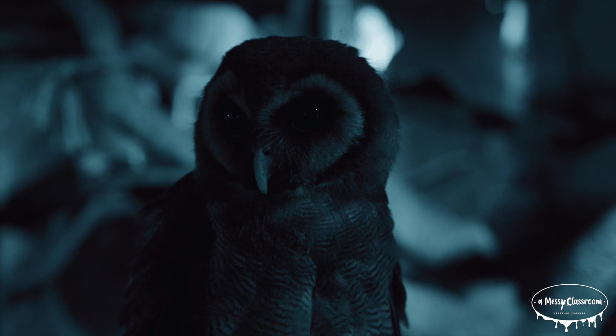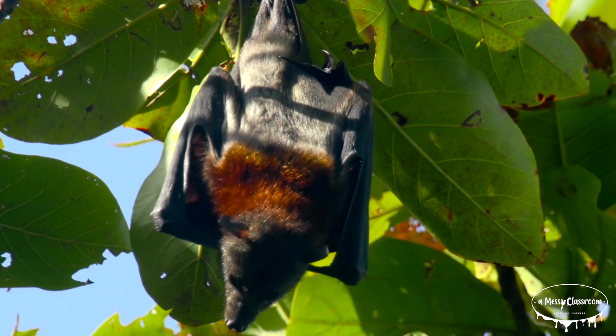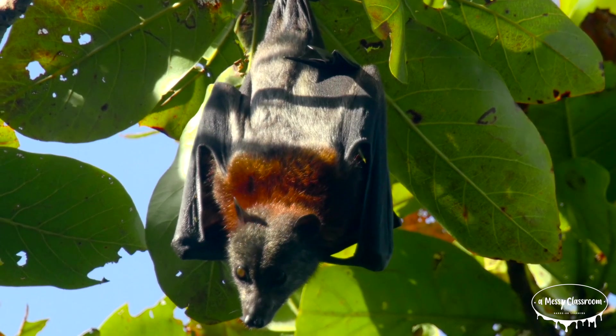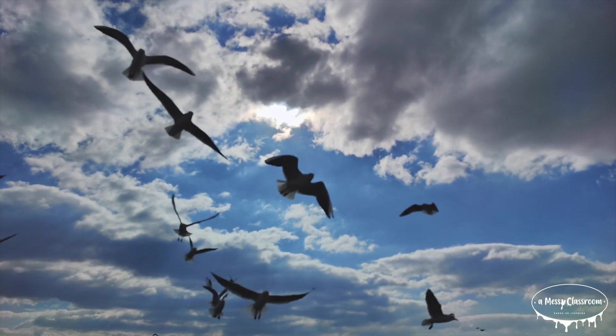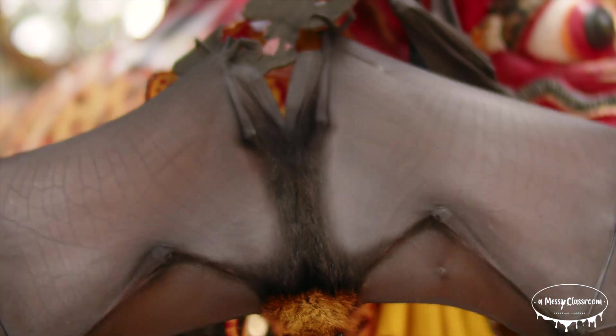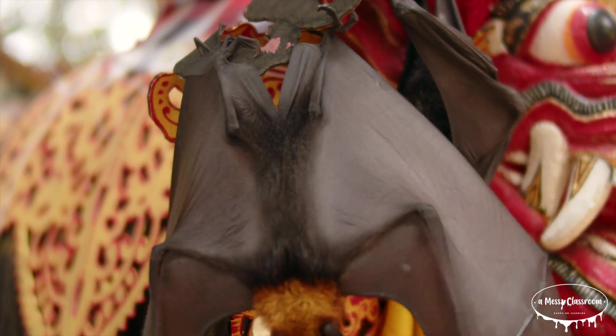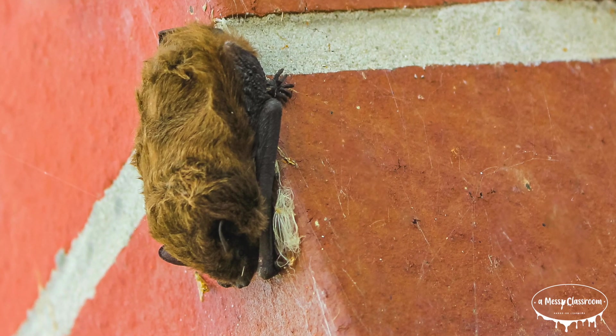Birds have feathery wings, but bats' wings are made of skin. This skin is stretched out over finger bones and it's very flexible, allowing bats to make quick, precise movements. Bats use their thumbs to help with climbing and hanging upside down. Their wings are not only used for flying, but also for regulating their body temperature and even for capturing prey.